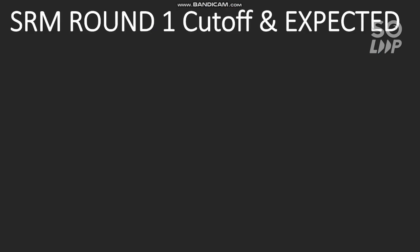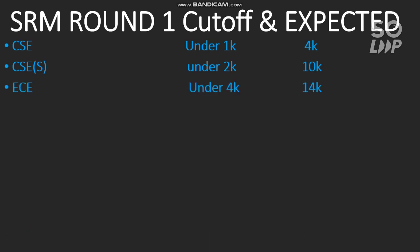Here is the SRM Round 1 cutoff and the expected cutoff for the remaining rounds. For CSE main campus, the cutoff was under 1000, and for other branches it is around 4000. For CSE specializations it was under 2000 for main campus, and for other campuses it is around 10,000. The main campus cutoff is under 4000, and for other campuses it was around 14,000 rank.